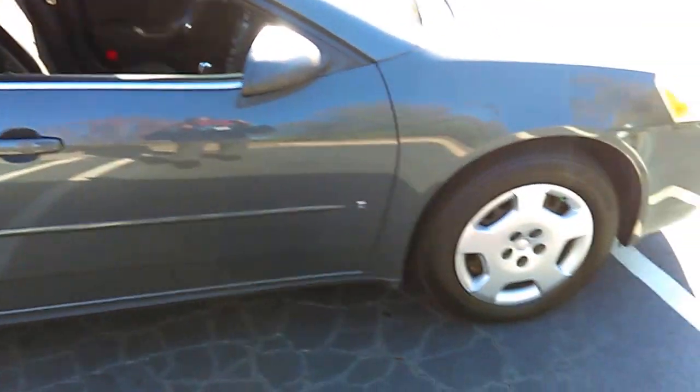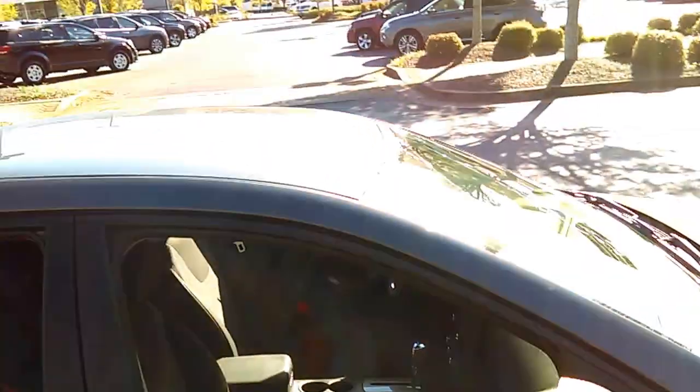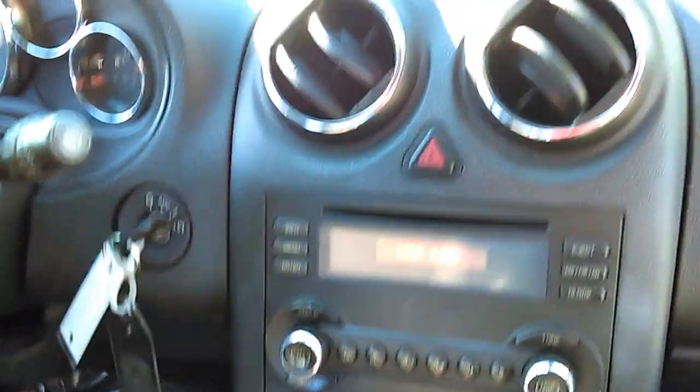Whoever had it, they kept the detail. You got your 16-inch tires. There's only 112,000 miles on this Pontiac, and as you can see, whoever had it not only took good care of the outside but also took good care of the inside — clean dash.